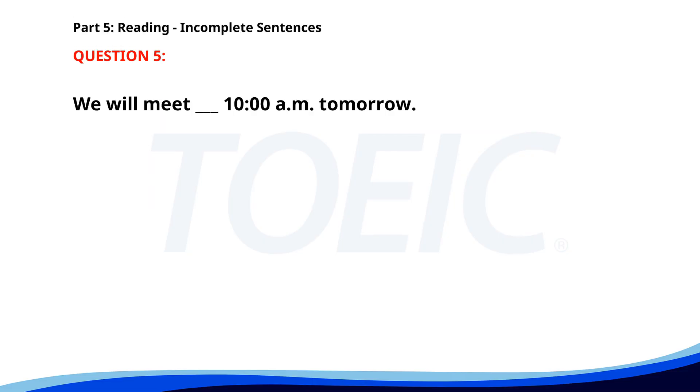Number 5. We will meet ___ 10 a.m. tomorrow. A. At. B. In. C. On. D. By. The correct answer is A. At.